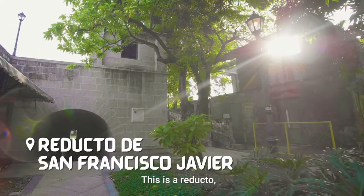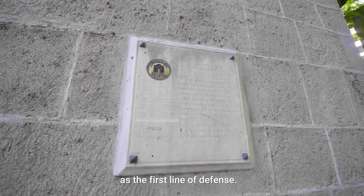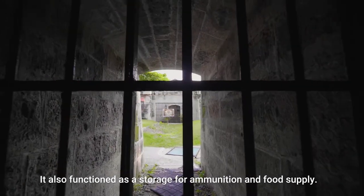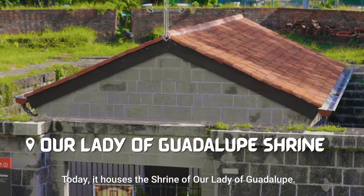This is a reducto, an independent structure outside the walls that serves as the first line of defense. It also functioned as a storage for ammunition and food supply. Today, it houses the shrine of Our Lady of Guadalupe.